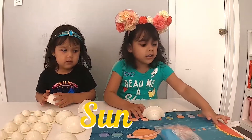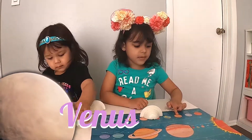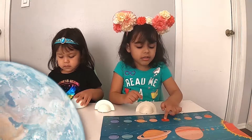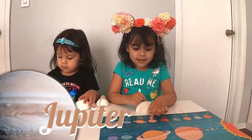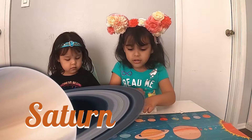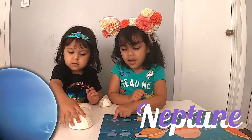Sun! Mercury, yes! This! Venus! Venus! And this — Air! Earth! And this — Mars! And this — Jupiter! Jupiter! And this — Saturn! Saturn! And this — Uranus! And this — Neptune! Neptune!